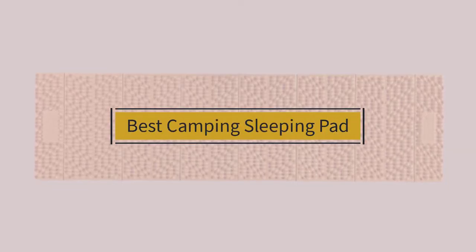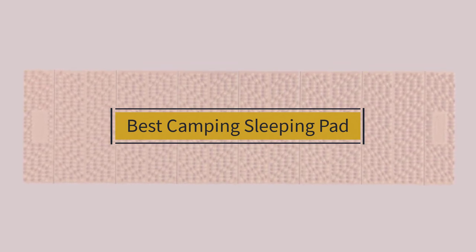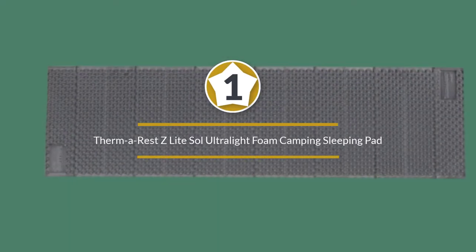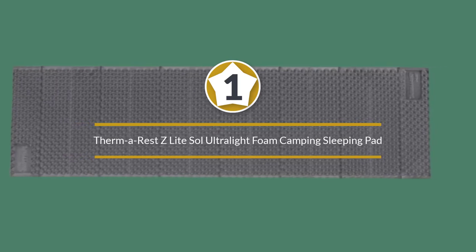If you are looking for the best camping sleeping pad, here is a collection you have got to see. Let's get started. Number one, most popular: Thermarest Z Light Sol ultralight foam camping sleeping pad.